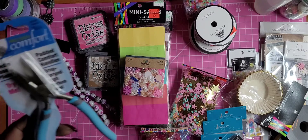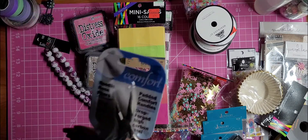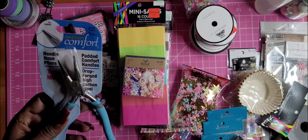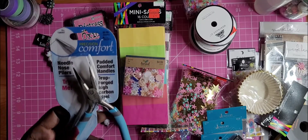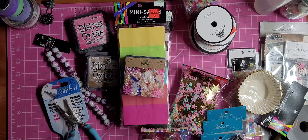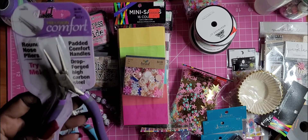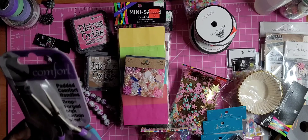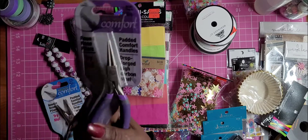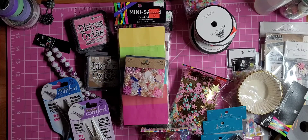I got two little tools: this needle nose pliers set with padded handles for $6.99, and round nose pliers also for $6.99 with comfort grip padded handles.